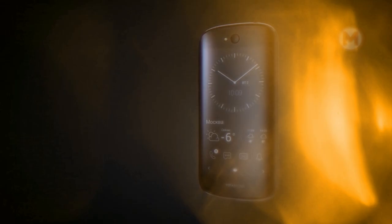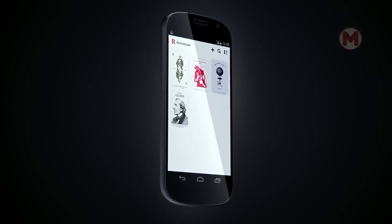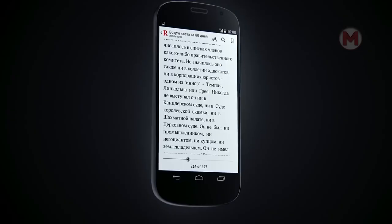The key feature of the Yodafone is two screens. The main one is an AMOLED display and on the back, one can find a second monochrome screen, which is made using electronic ink technology. By the way, both displays support touch control.